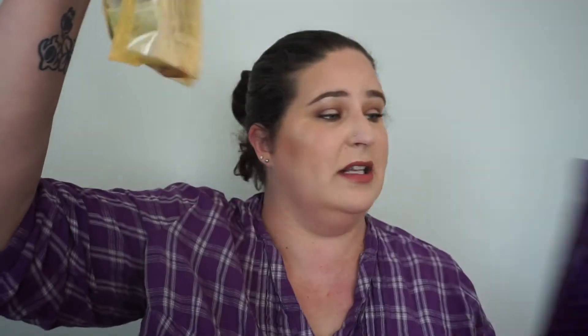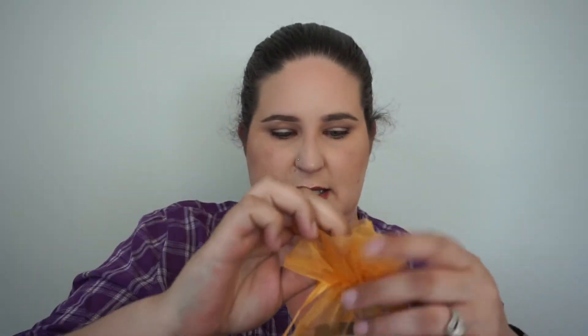Next we have the standard little organza bag in here, and this will be full of goodies, one would hope. There's an advertise card, and what's this big thing? This is the Face and Neck Cleanser from Merideso.